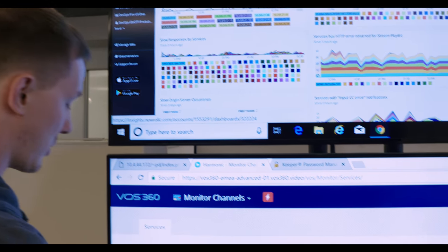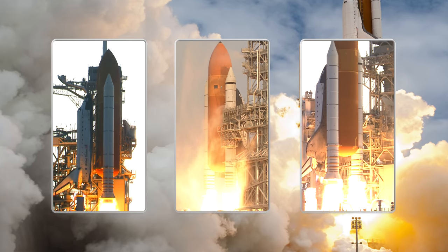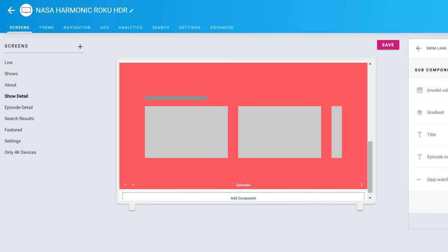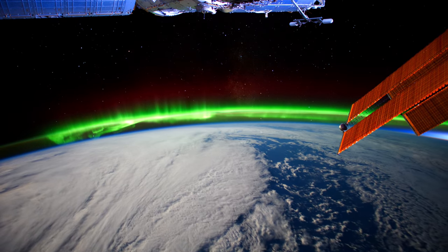We've actually built a platform that will allow you to take your content and deliver it to a range of devices over the top. It's a scalable way to launch great user experiences and video experiences across every type of device format across the world. We've been able to reach the world, literally. People all around the world are watching the videos.